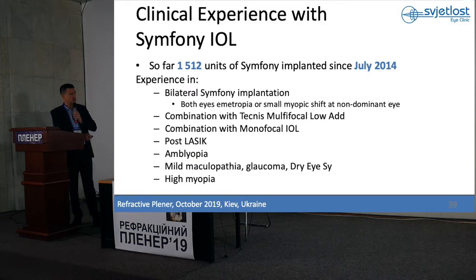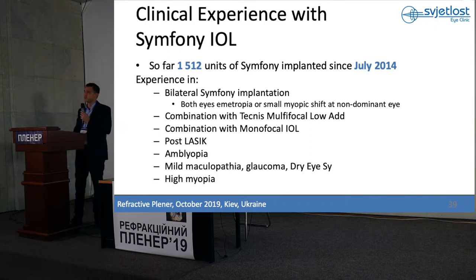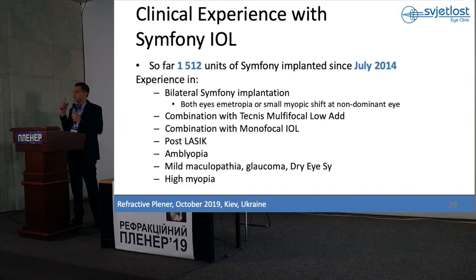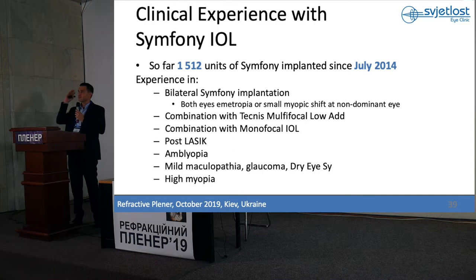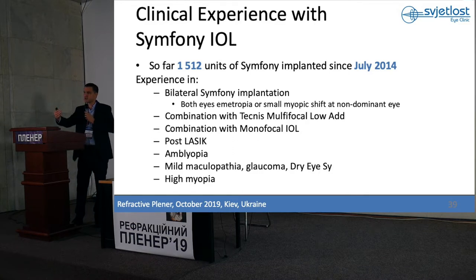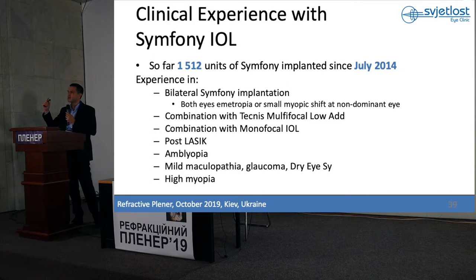Here in Svetlost, since July 2014 — so in these five years — we implanted more than 1,500 Symfony intraocular lenses. We have experience in bilateral Symfony implantation. At the beginning, we targeted emmetropia in both eyes, like in trifocal lenses that we implanted before. And patients had excellent distant vision, excellent intermediate vision, and a very small rate of halo and glare.